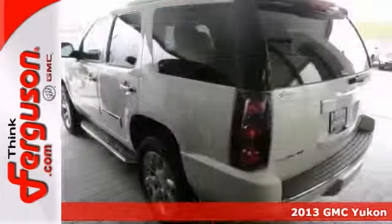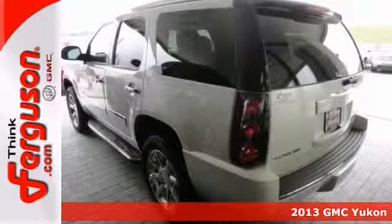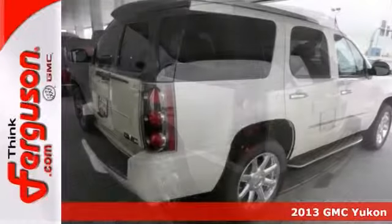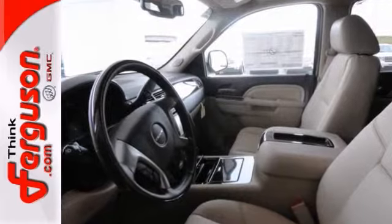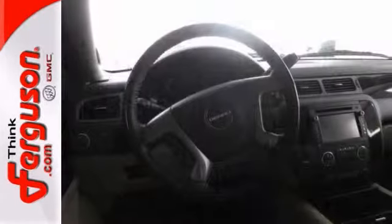Here's a 2013 GMC Yukon Denali. This quality vehicle has a lot to offer, including the heated leather seats, the sunroof, and the DVD entertainment system. It also features a navigation system, chrome wheels, and the wood grain interior trim.